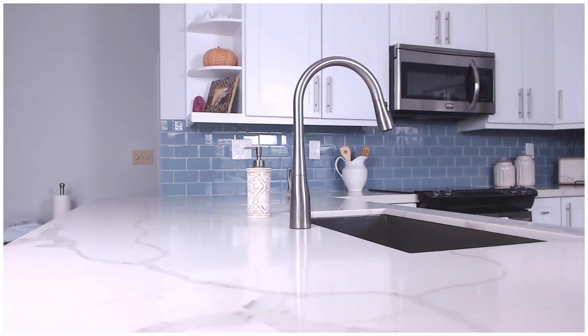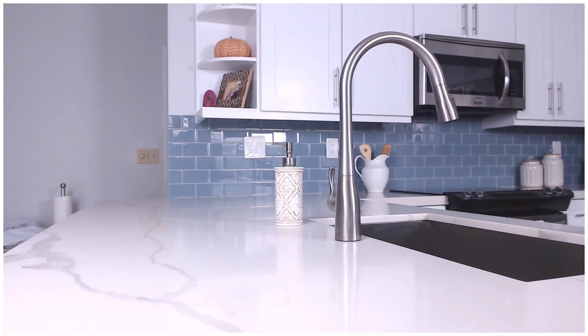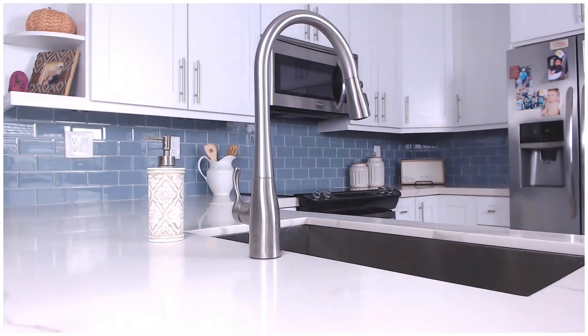The second thing I want to focus on is pattern — simply how the countertop looks. Quartz is superior when it comes to pattern because it's manufactured and not pulled out of the ground, so you have an infinite amount of patterns to choose from. My wife and I chose a quartz with a Calacatta marble pattern, which is timeless, very refined, and anyone that walks in — especially a buyer — is going to like it. It's not going to go out of style in five or ten years.